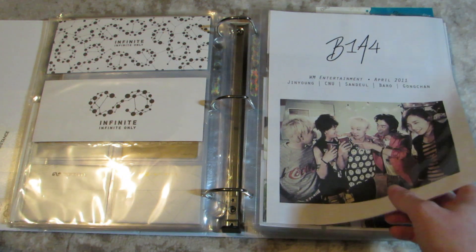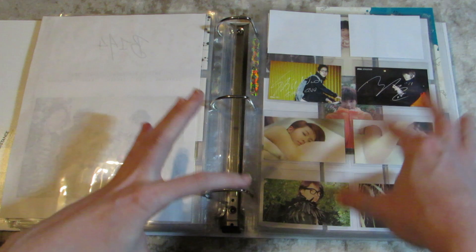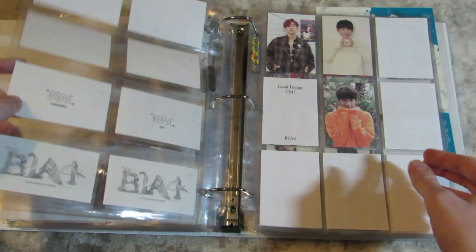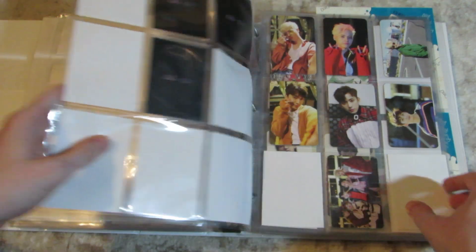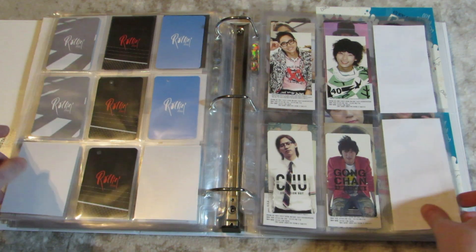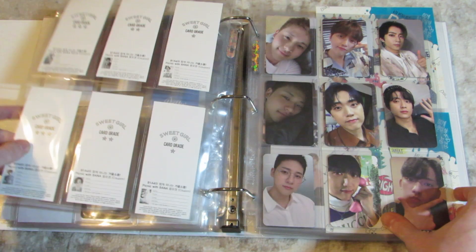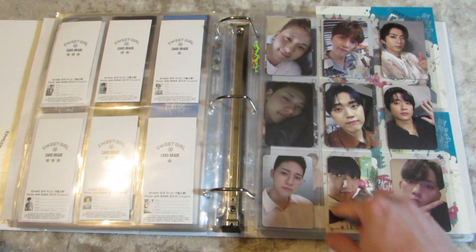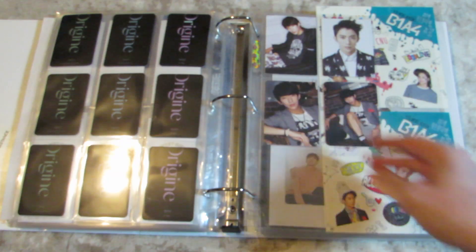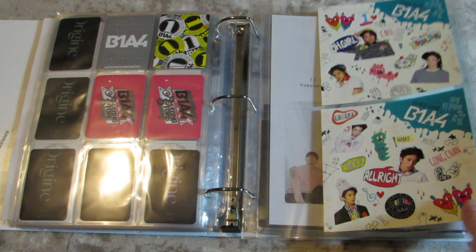And B1A4, which is also just a mess. Their cards are different sizes and orientations, so I just kind of throw them where they fit and they're all out of order. But one day I'll come in here and rearrange them. I'm getting close to being done. I do need to get the rest of their cards from their latest album, but it has not been on the forefront of my mind.